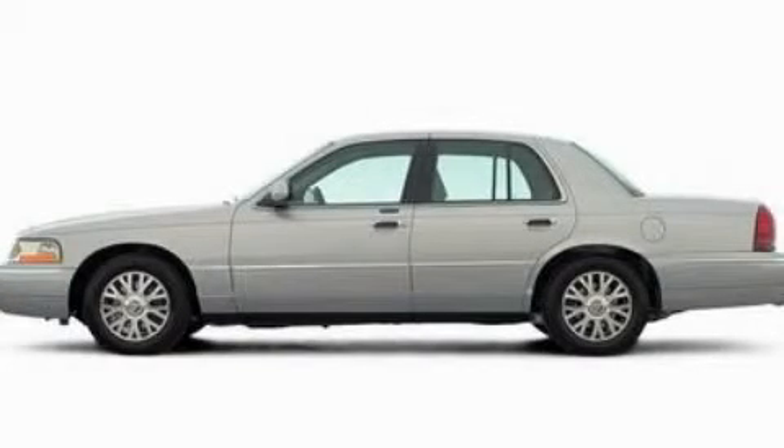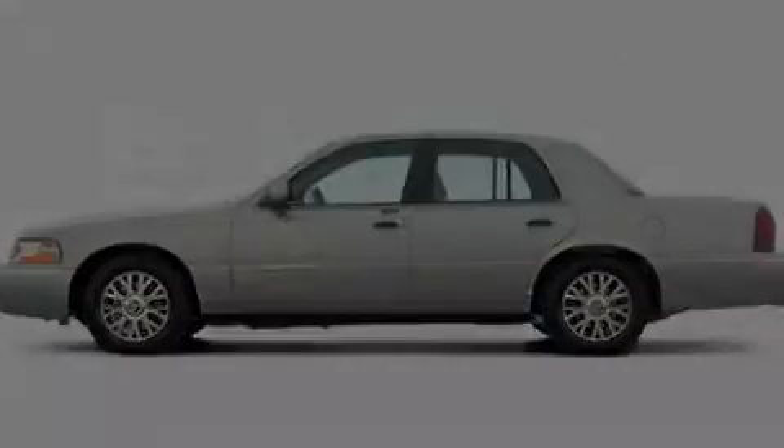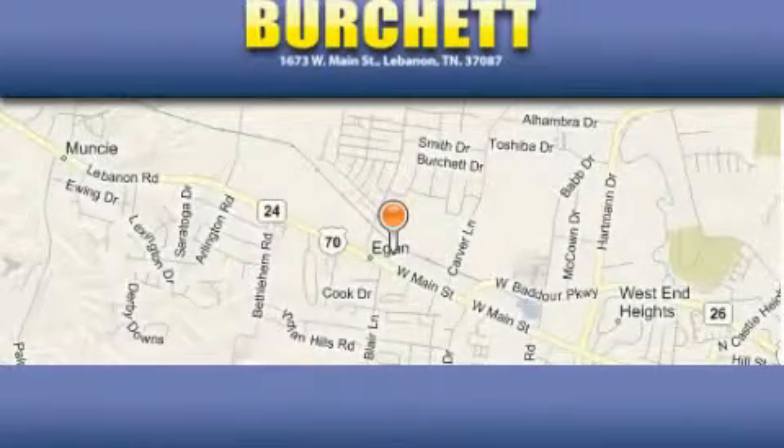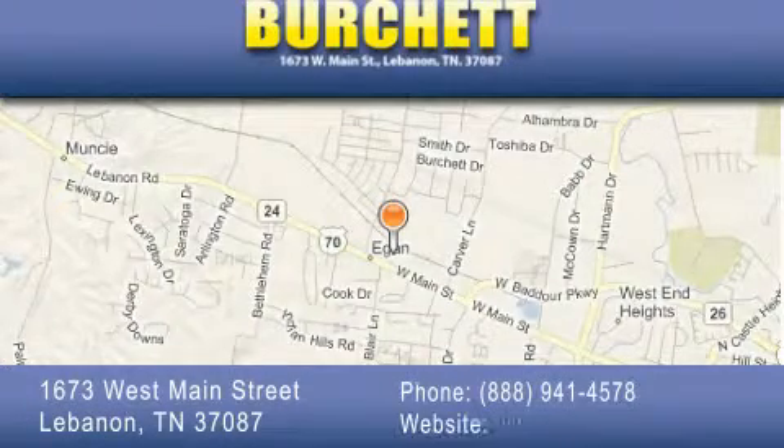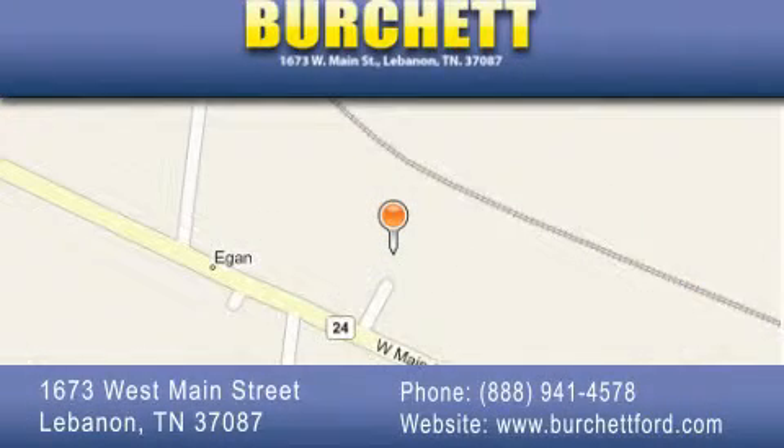Please call us today for more information on this great vehicle. Burchett Ford Lincoln Mercury is located at 1673 West Main Street in Lebanon. Our goal is to exceed all of your expectations to ensure that you'll return for future visits. We'll see you next time.